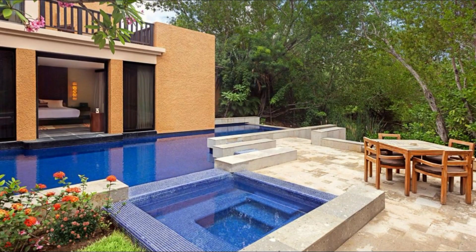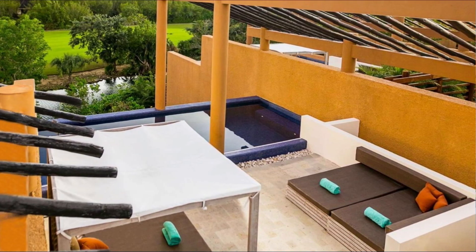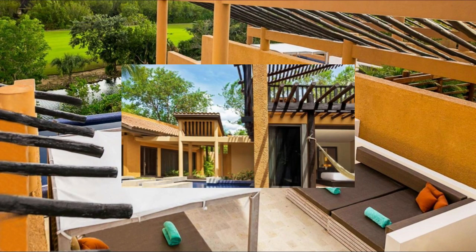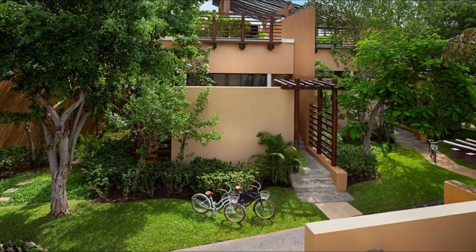Mayacoba Banyan Tree offers international cuisine, including Thai specialties at Saffron. Reflections Bar serves cocktails and snacks by the communal outdoor pool. Banyan Tree Spa is a full-service spa, including massage and body treatments.